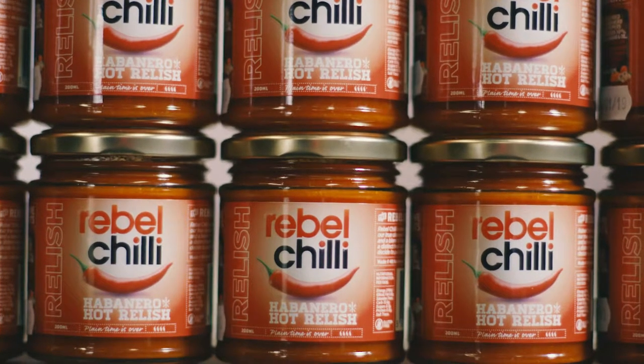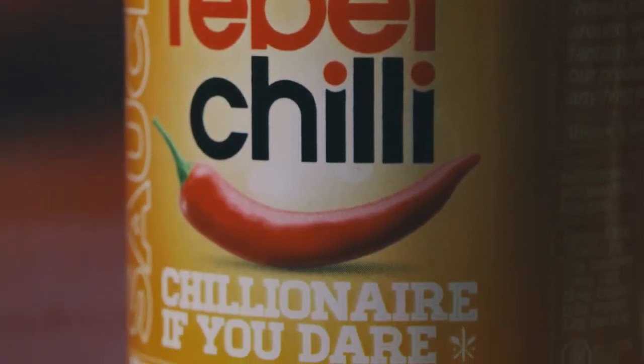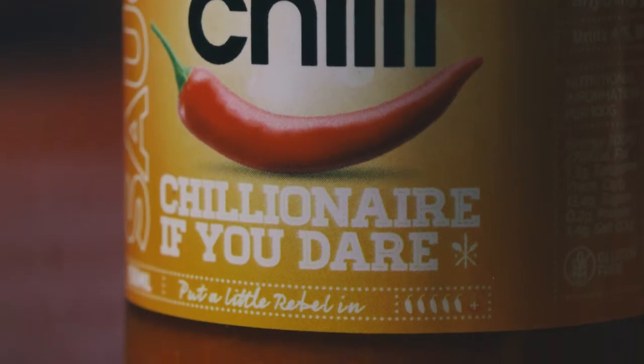Two of the hotter products would be the habanero relish, which is my favorite — really hot and smoky. And the hottest product we have, which is the hottest sauce in Ireland, is the Chilenaire, so it's 90% habanero. Extremely hot but still retains good flavor, so really good for all heat aficionados out there.